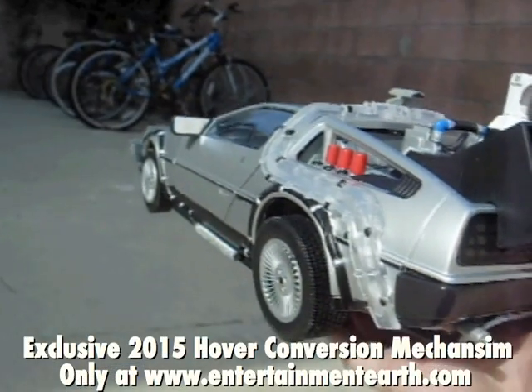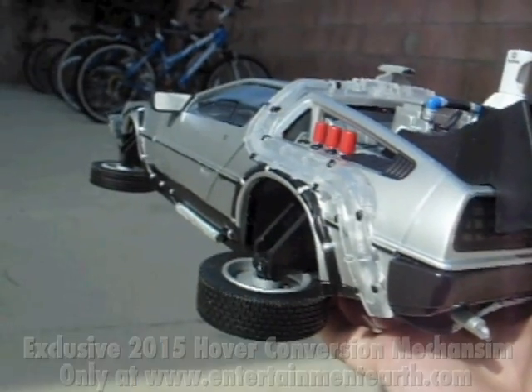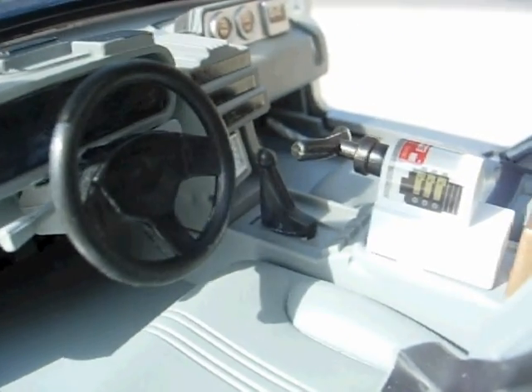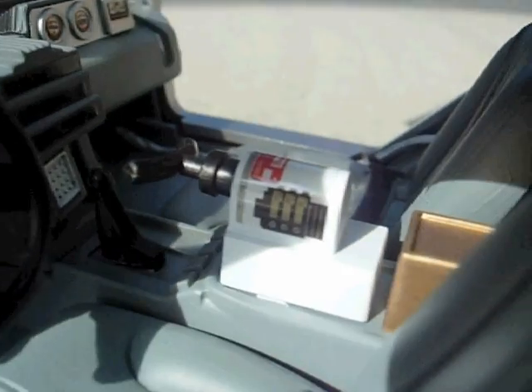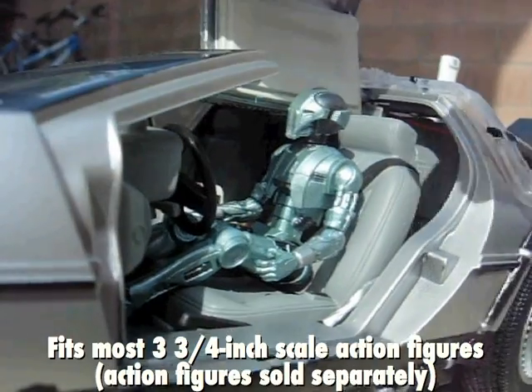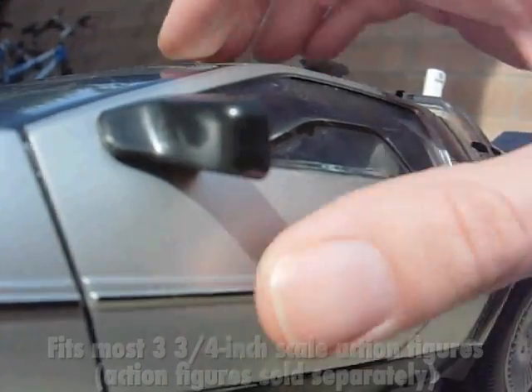Check out this amazing hover conversion! The amazingly detailed interior is true to the movie, filled with all kinds of lights, sounds, mechanisms, and gadgets straight from the film. They even sculpted seat belts right on the seat. Your three and three quarter inch action figures can even fit inside!